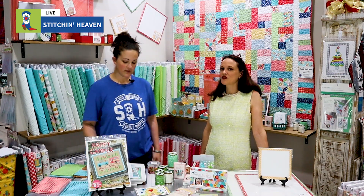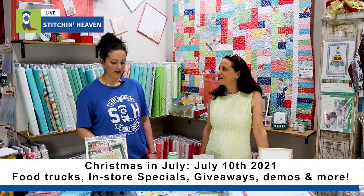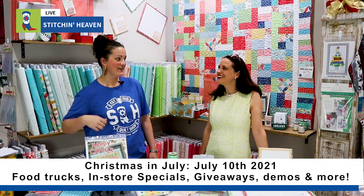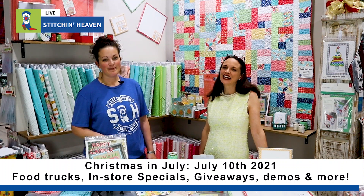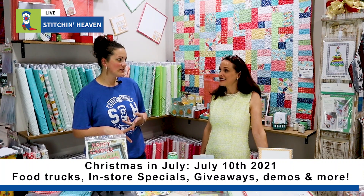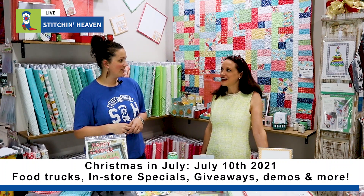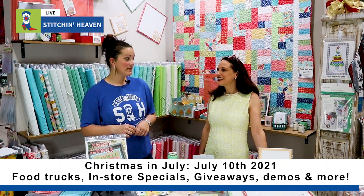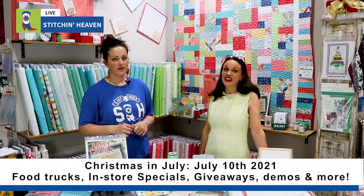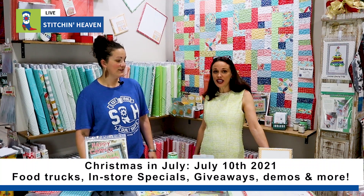Going with the Christmas theme, have you heard about our Christmas in July event coming up? July 10th, we're having a big shindig in the store called Christmas in July. We're going to be doing giveaways and we're going to have special priced items, stocking stuffers, tutorials, and there's going to be demos set up. I'm going to be doing one of the demos, and Deb's also going to be doing a demo. There's going to be food trucks set up. It's going to be a lot of fun — come out and bring your friends. There's going to be some big giveaways, so make sure you are here that day.